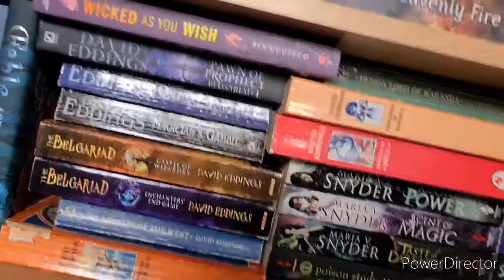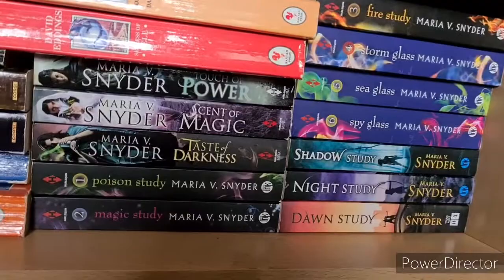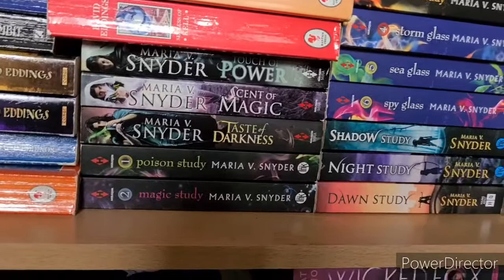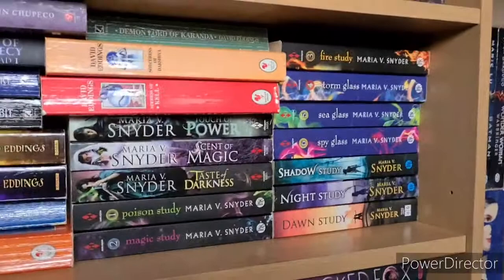Then my Maria V. Snyder collection: Touch of Power, Scent of Magic and Taste of Darkness, which is the Healer of Kazan trilogy — have read, do recommend. Then the Chronicles of Ixia series, which is a couple of different trilogies all in one — sorry, my legs are going to sleep. We have Poison Study, Magic Study, Fire Study, Storm Glass, Sea Glass and Spy Glass, which I've all read. Then Shadow Study, Night Study and Dawn Study, which I haven't.